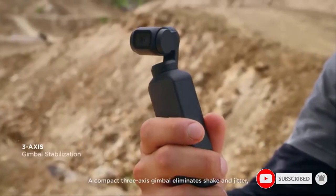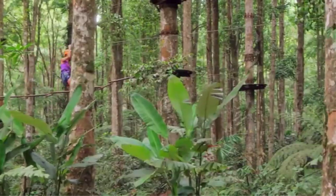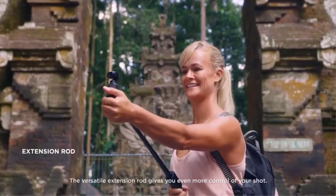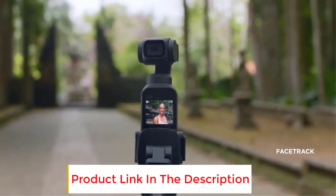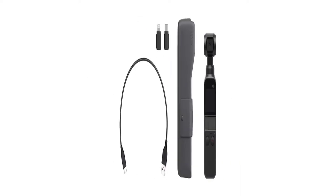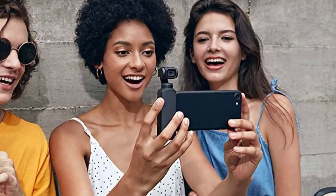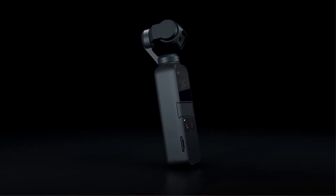The DJI Osmo Pocket however has a physical gimbal, just like you'd see on DJI's very expensive drones, that keeps the actual camera itself steady, creating that silky smooth vlogging or live streaming footage that looks so professional. Not bad for something that fits into the smallest of pockets. The only real downside is that the DJI Osmo Pocket is probably best suited for shooting videos rather than taking pictures. But given that the V in vlogging is for video, that shouldn't be too much of a worry if you're just starting out. If you want a high quality budget camera you can take with you even without a backpack, you can't go wrong with the DJI Osmo Pocket.